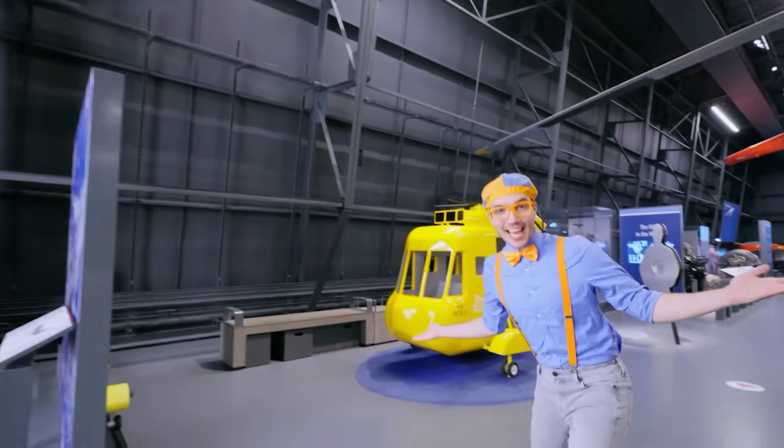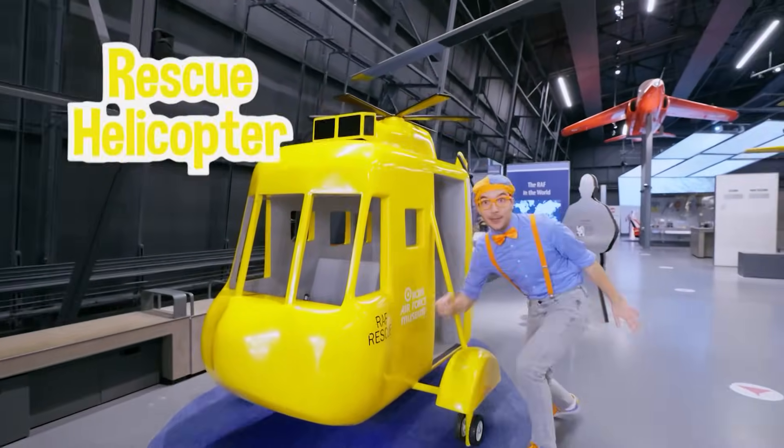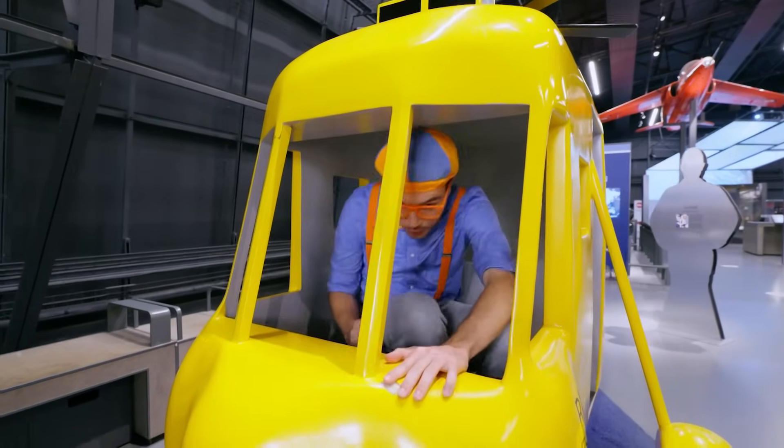Whoa, check it out, it's a helicopter — a rescue helicopter! This is fun driving the helicopter!